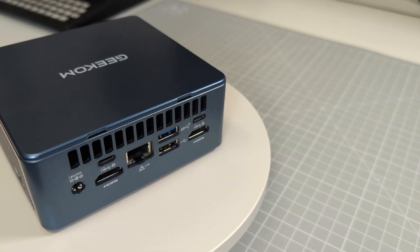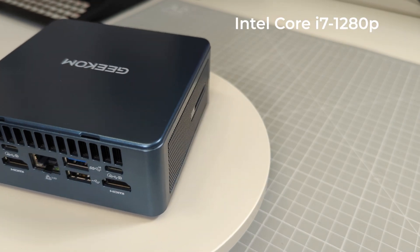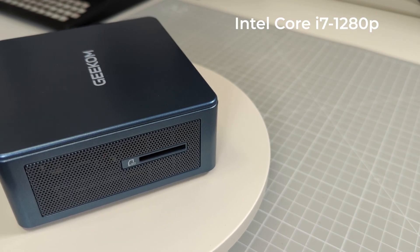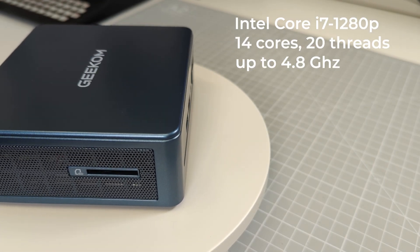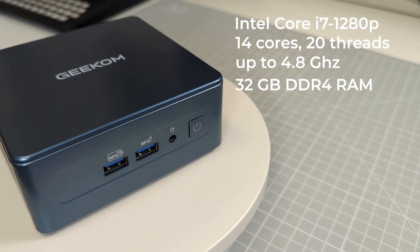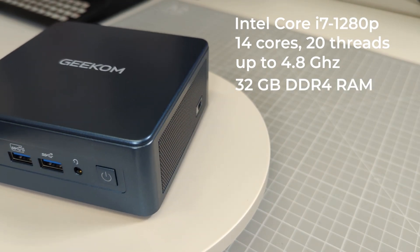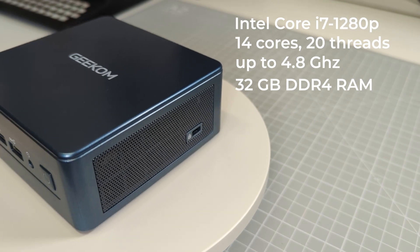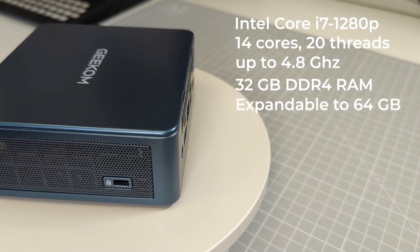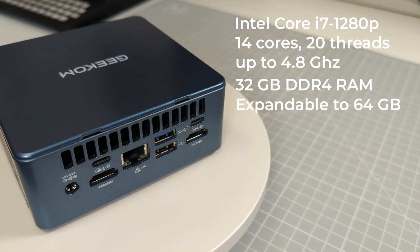Looking at the specs, we've got a 12th generation Intel Core i7-1280P, which gives us 14 cores and 20 threads running at up to 4.8 GHz. This is teamed with 32 gigabytes of DDR4 RAM installed as two 16 gigabyte modules, giving us a proper dual channel memory setup. You can expand this up to 64 gigabytes if you need more memory.